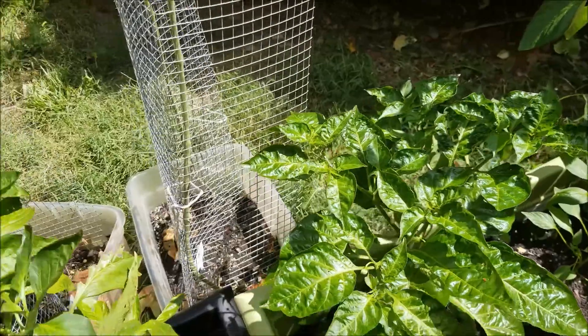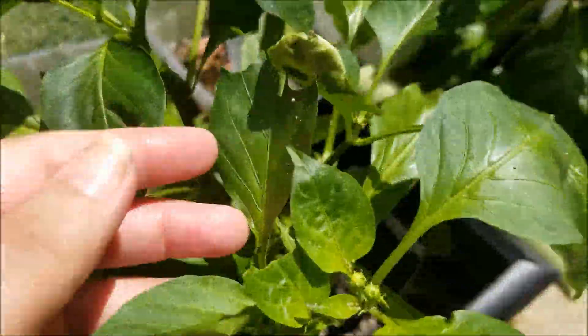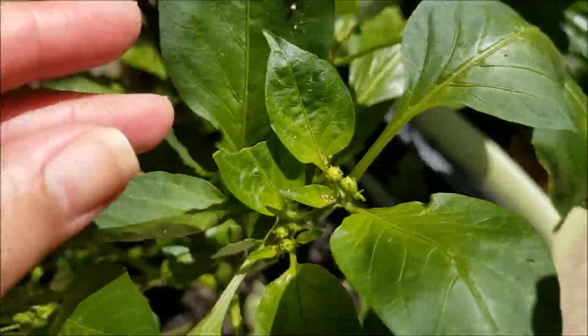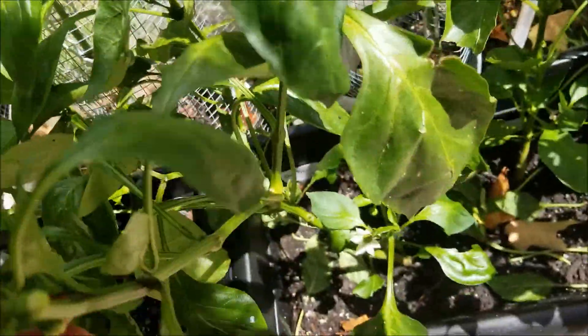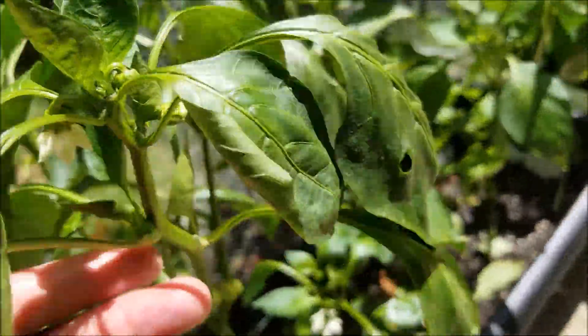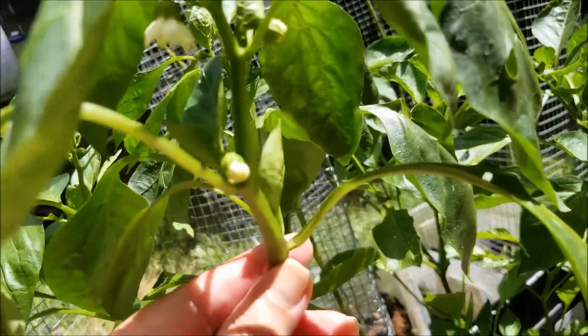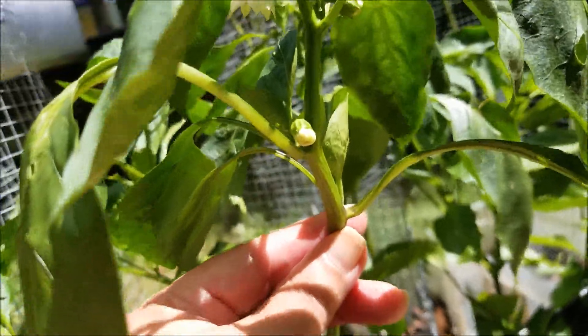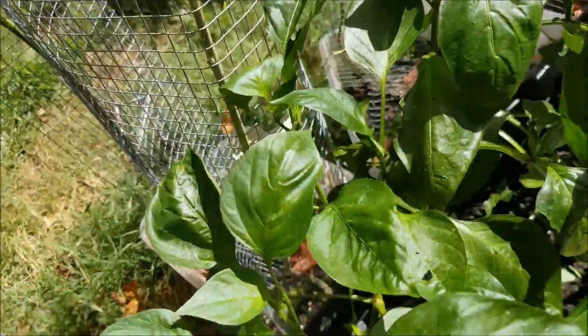We've got our first orange hob pepper coming in right there. That's nice. These are some bells that haven't flowered yet, but we've got buds coming in right there. And we've got one that has flowered — this is a purple bell. They're smaller bell peppers, but they are very, very purple when they're ready to be taken off.